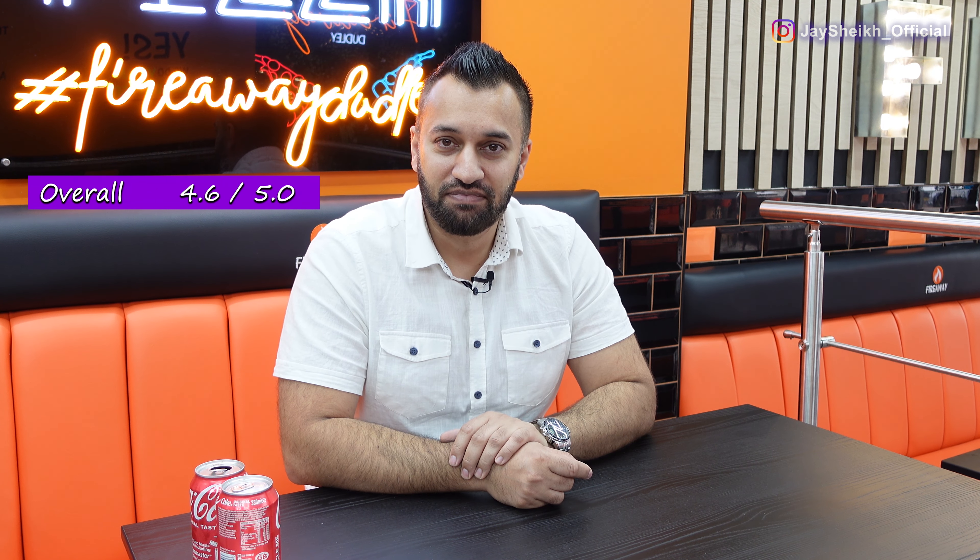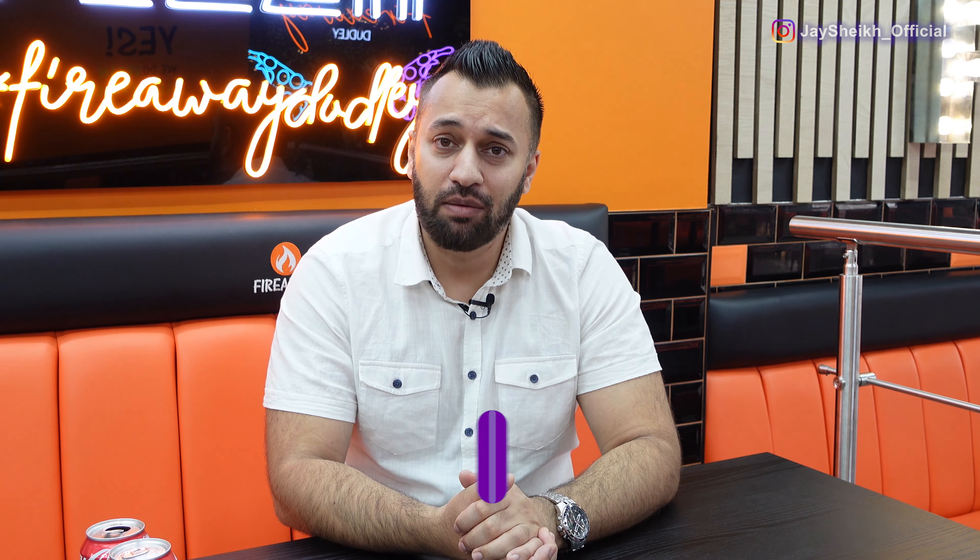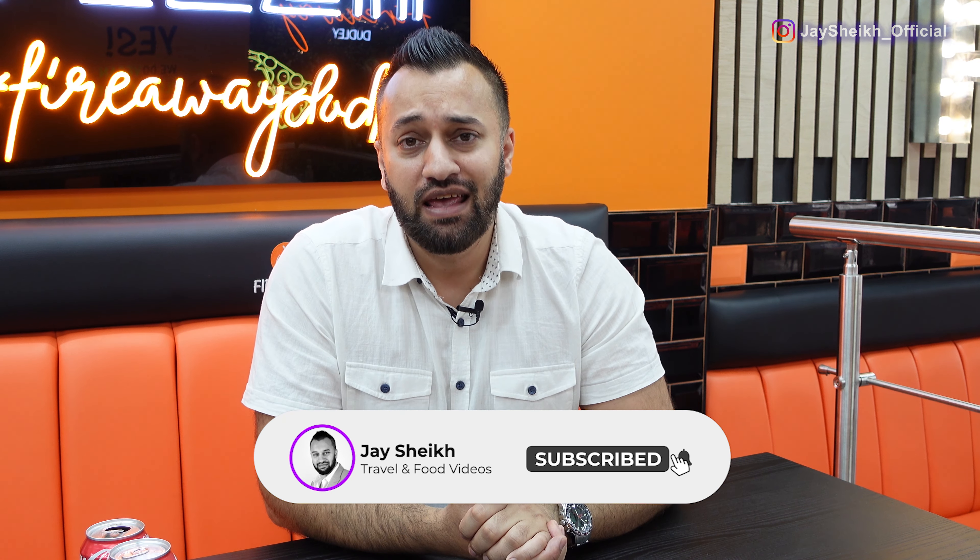Having had a fantastic time here at Fireway Pizza with some wonderful food, it's time for some scores — for the food, the location, the ambience, and the overall experience. I hope you've enjoyed this video at Fireway Pizza. What a delightful place. Great food, great service. If you like authentic Italian pizza, make sure you come down to the Dudley branch. Don't forget to subscribe, smash that like button, share with family and friends, and I'll see you in the next video.